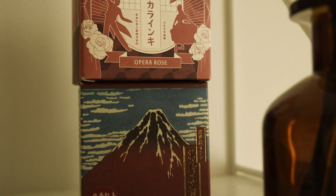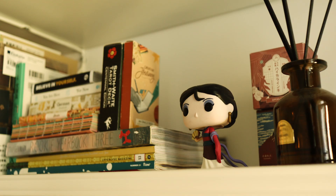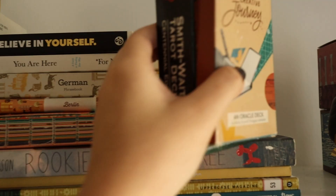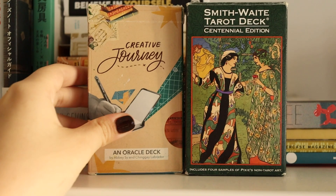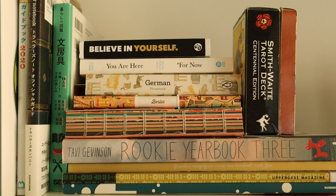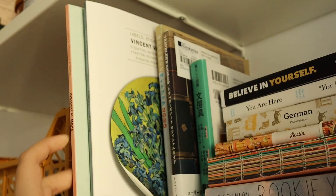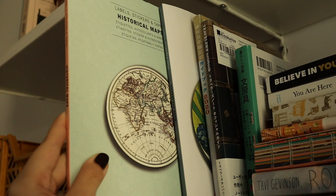Behind the diffuser are my fountain pen inks — I really love the packaging so I kept them on display. To the left I have my decks, books, and magazines. I rotate what's on display: tarot decks, my oracle deck that I co-designed, stationery books, and when I went home to Manila I brought back zines and magazines for inspiration. I really like looking at physical items for design ideas, as well as these Pepin sticker books I use frequently for journaling.